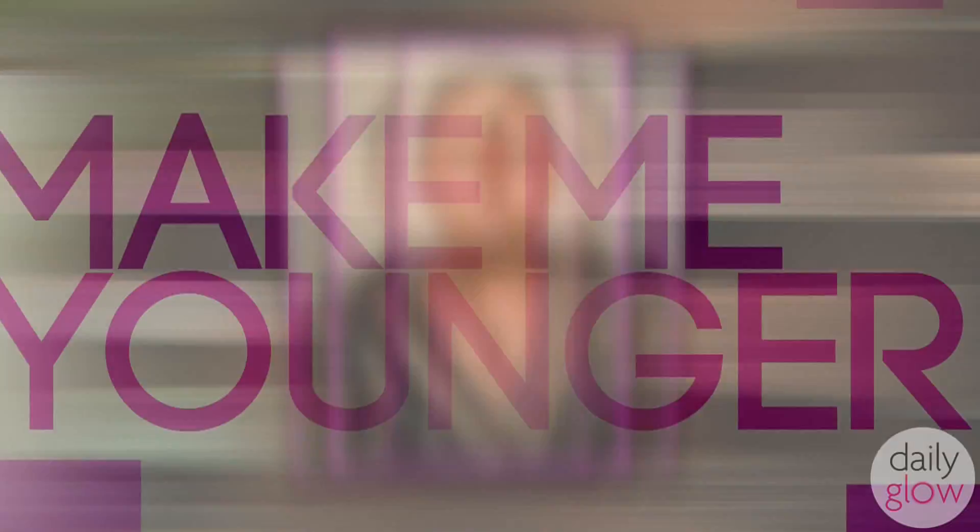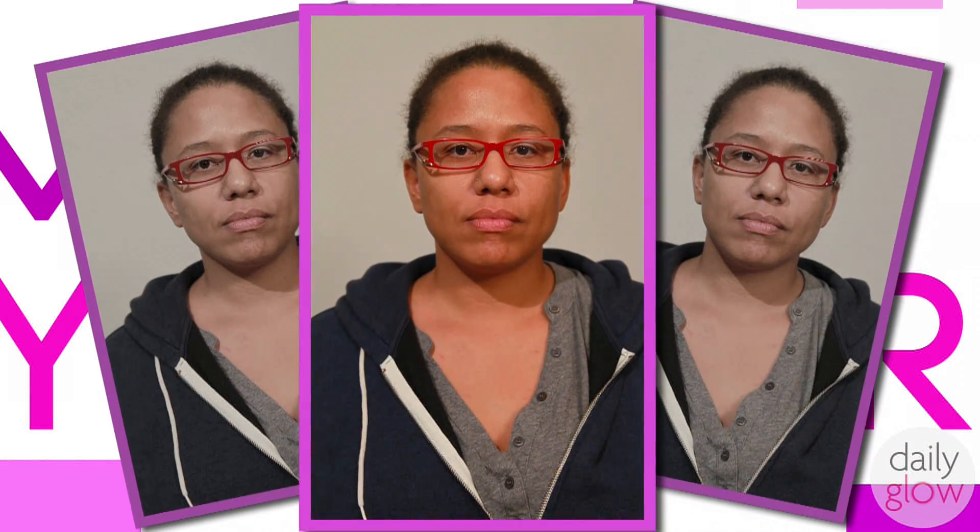Today I'm making over Sasha. She's 39 years old and she has no confidence in the beauty department. She needs to be able to walk into a room and shine. Today I'm going to transform her and make her look younger.